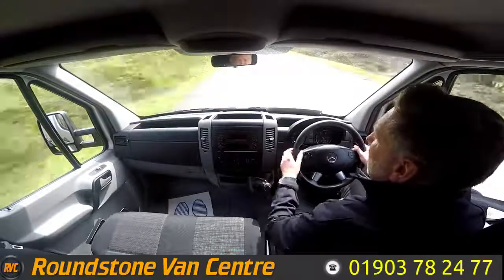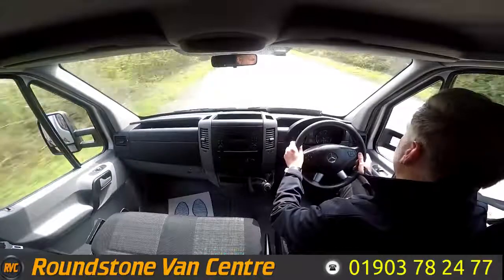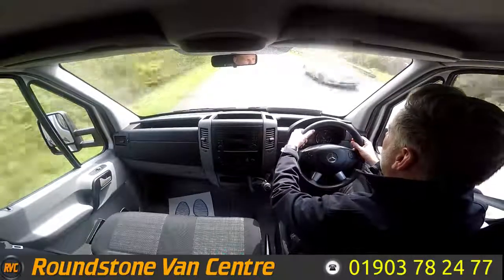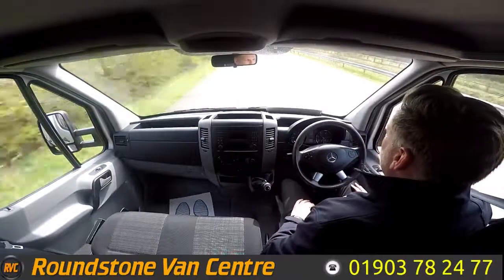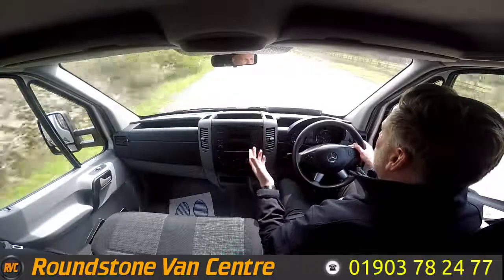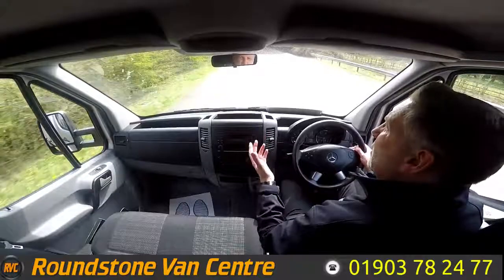It also has electric windows and a Bluetooth media system with steering wheel controls. If I take my hands off the steering wheel, you can see it's driving in a straight line — the steering is really nice. Now testing the brakes: braking and taking hands off the steering wheel, as you can see there's no juddering and no pulling. That's the final part of the video appraisal and road test. Thank you very much for watching.